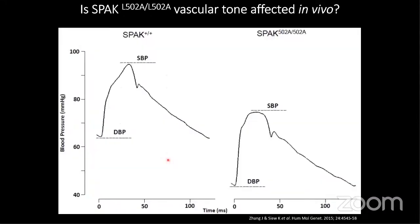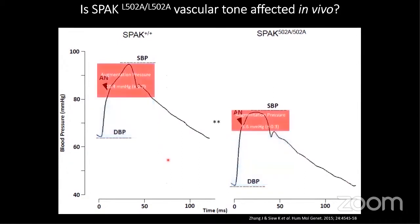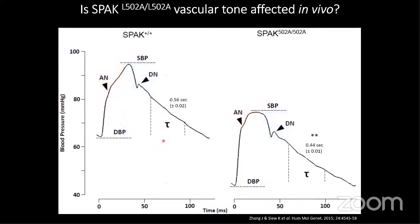We looked at the pulse waveforms again. There was no difference in pulse pressure, so these animals don't have stiff arteries. When we look at augmentation pressure, it is significantly decreased in the SPAK knock-in animals. Their augmentation pressures are significantly reduced. There are currently no known medications or drugs that will lower arterial stiffening directly — you can only do it by modifying blood pressure long-term. Looking at diastolic time decay, we find faster emptying in the SPAK knock-in animals, which have Gitelman syndrome phenotype, and therefore less total peripheral resistance.